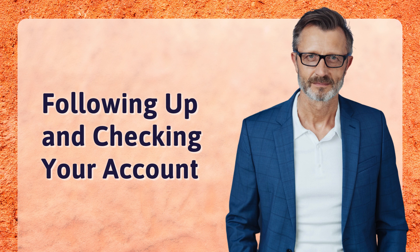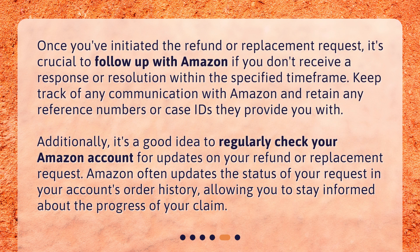Once you've initiated the refund or replacement request, it's crucial to follow up with Amazon if you don't receive a response or resolution within the specified time frame. Keep track of any communication with Amazon and retain any reference numbers or case IDs they provide you with. Additionally, it's a good idea to regularly check your Amazon account for updates, as Amazon often updates the status of your request in your account's order history, allowing you to stay informed about the progress of your claim.